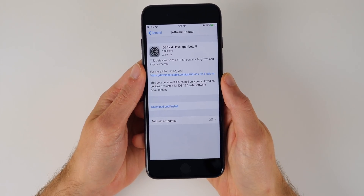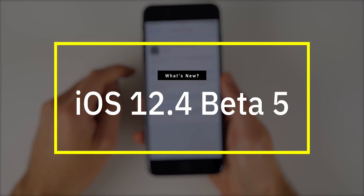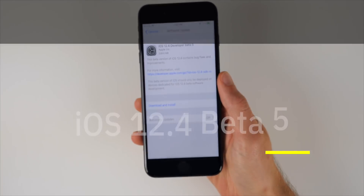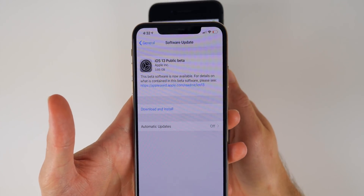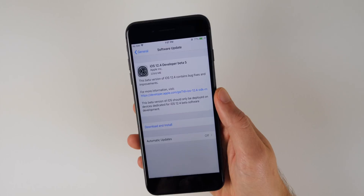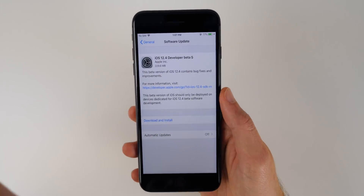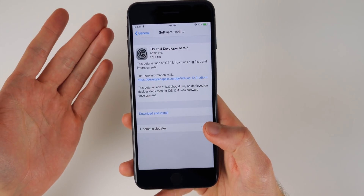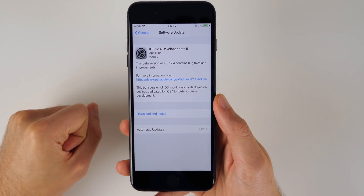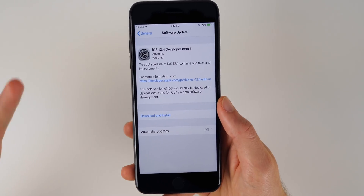What's up guys, my name is Brandon. Today Apple released iOS 12.4 beta 5 to registered developers. This was overshadowed by the release of iOS 13 public beta 1, which was also released earlier today. But you guys know I like to cover every software update on the channel, no matter how big or small, and not everybody can run iOS 13 on their device.